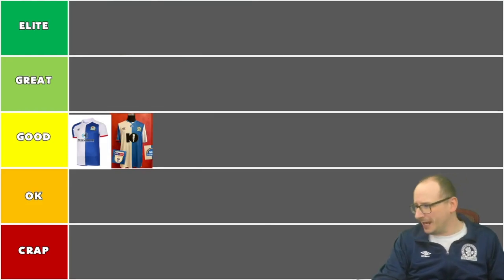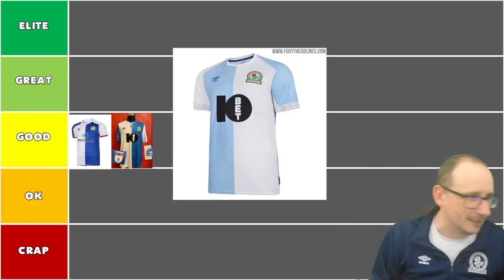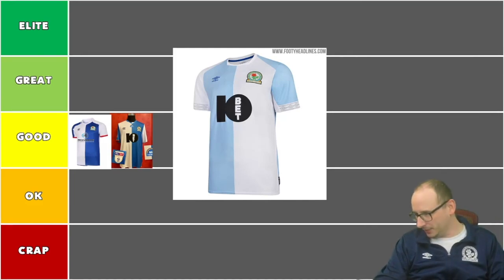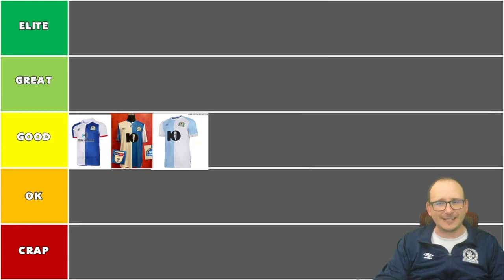Going back another year to around 2017-18, we have the light blue and white halves shirt. It got mixed reviews from the fan base. It's got a nice subtle Umbro flair — it's different. I think it's not bad when I look back on it; I've got good memories because this was 2018-19, our first season back in the Championship after promotion. It's still got the Bet365 logo. I think it's good, not terrible — another solid one from Umbro, but nothing fantastic. Good tier.